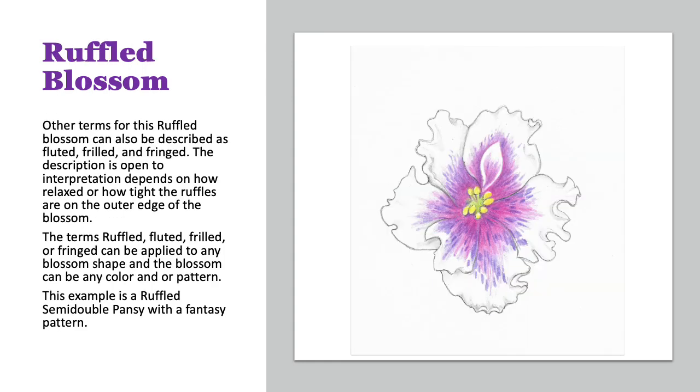Here's the ruffled blossom. Other terms for this blossom can also be called fluted, fringed, or frilled. The description is pretty much open to interpretation, and that depends on how tight the ruffles are on the outside edge of the blossom. The terms ruffled, fluted, frilled, or fringed can be applied to any blossom shape, and that blossom can be any color or pattern. This example is a ruffled, semi-double pansy with a fantasy pattern.